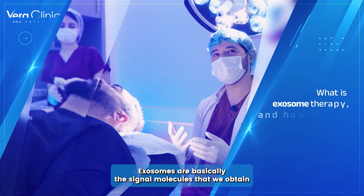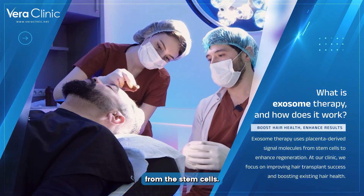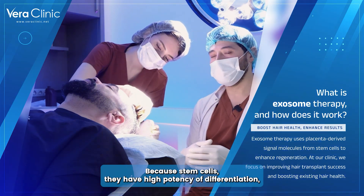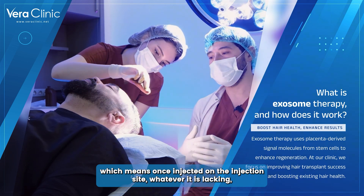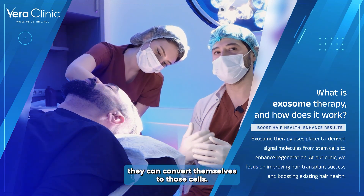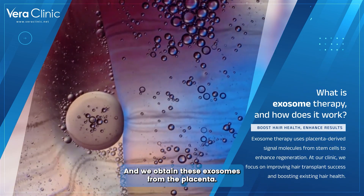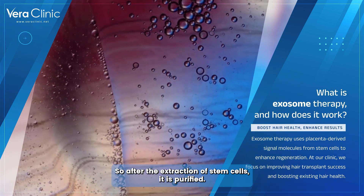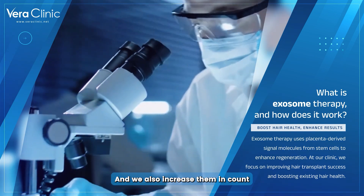Exosomes are basically the signal molecules that we obtain from stem cells. Stem cells have a high potency of differentiation, which means once injected at the injection site, whatever is lacking they can convert themselves into those cells. We obtain these exosomes from the placenta — after the extraction of stem cells, the product is purified and we also increase them in count.